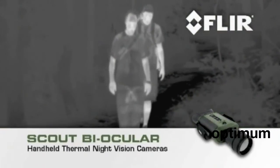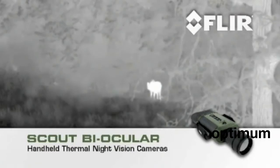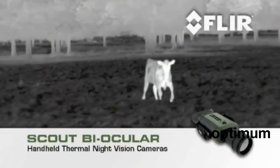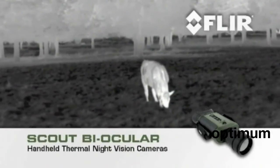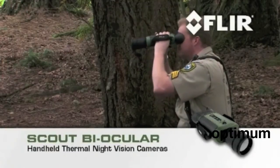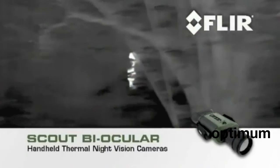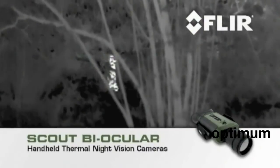Negotiate terrain 24/7 and keep track of your party. Track and observe hard-to-see wildlife. Find missing stock on the ranch up to 2 kilometers away. Volunteer with Scout's night vision in search and rescue missions and help locate missing individuals, even when they're hidden in foliage.